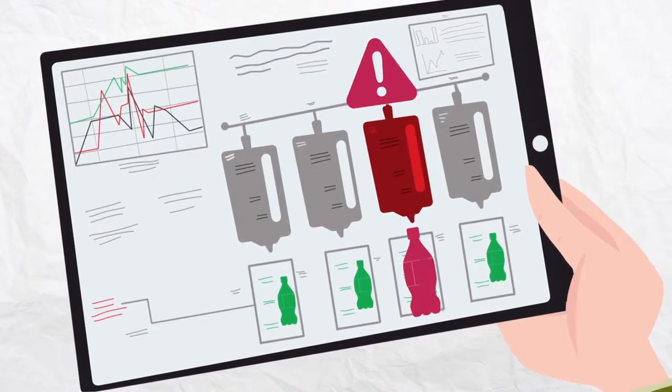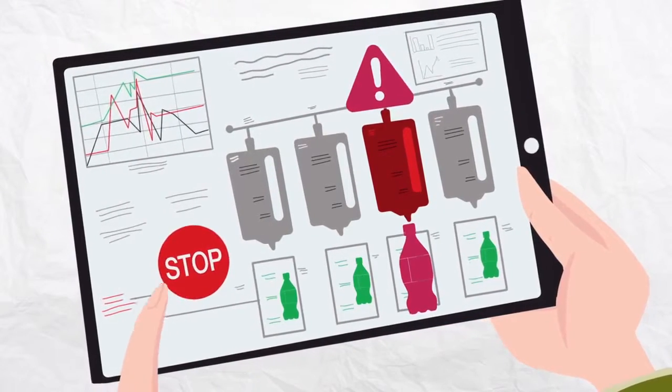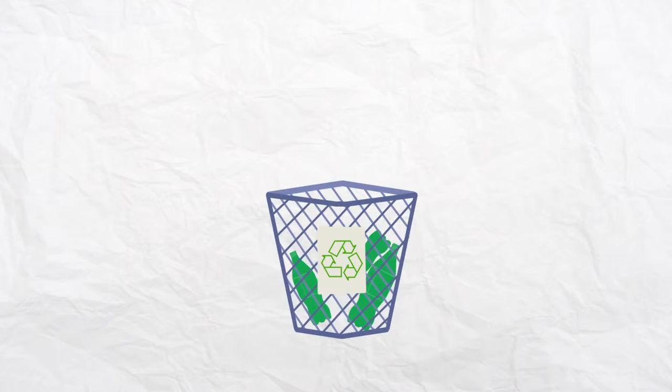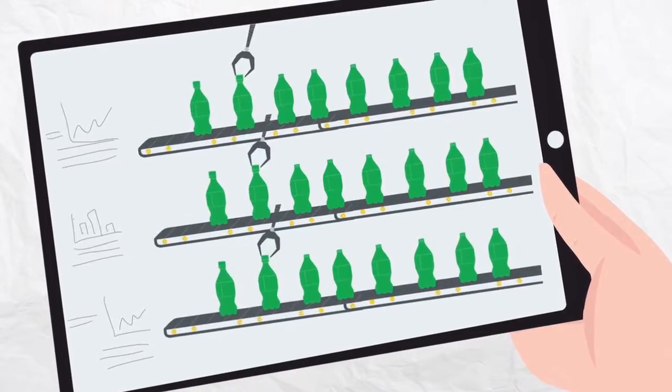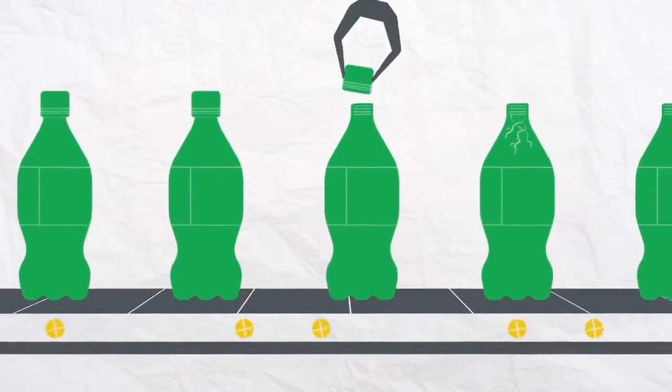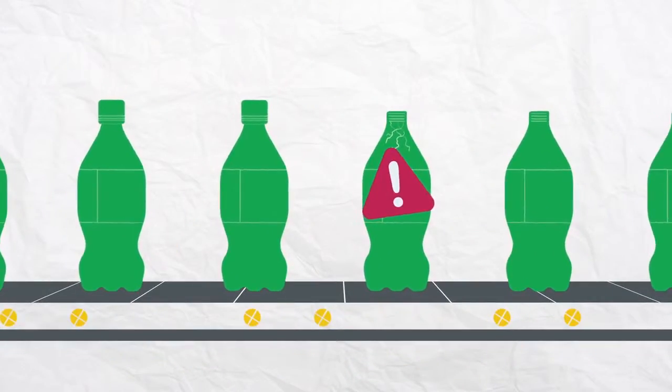So you can make faster, more informed decisions, which improves efficiency and reduces waste. Using this valuable information, we'll help you replicate what's working and eliminate what isn't, to identify high-risk stress points in your line before bottlenecks occur.